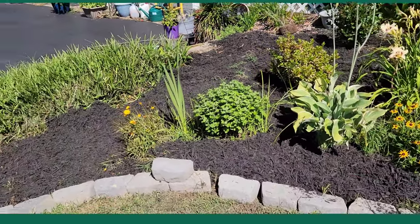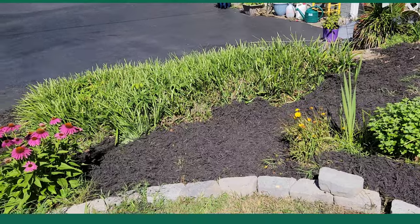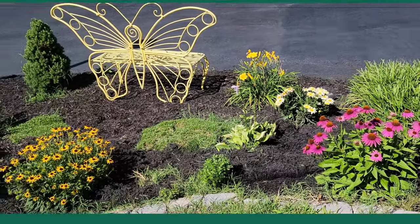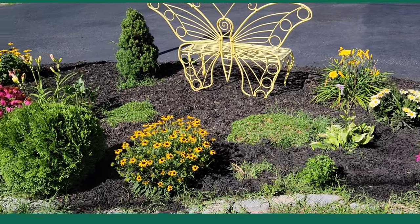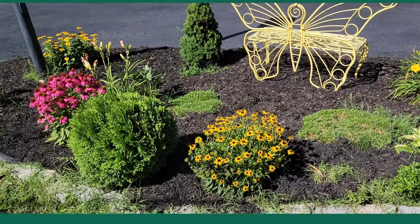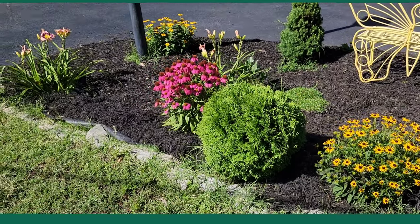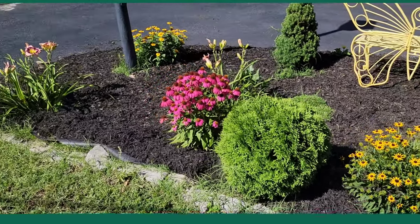There are a couple of things that I can do better. I have some plants that don't like direct sunlight, so I need to relocate those. But most of all, a lot of these flowers came back bigger and better than last year.